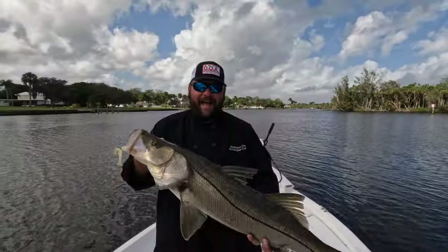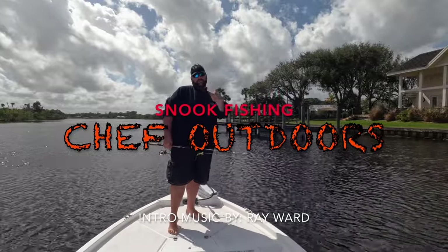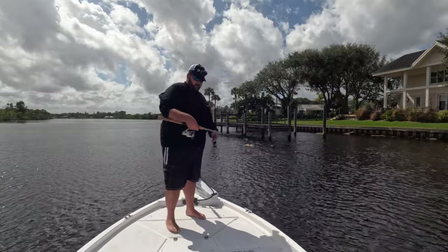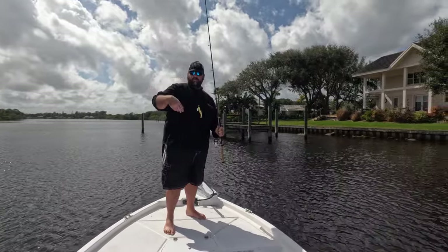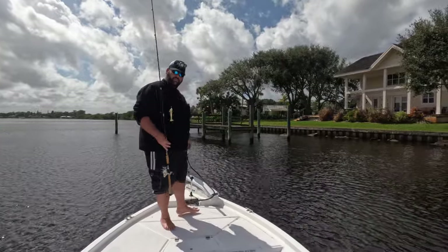What's up y'all - we are snook fishing rivers! Running good nice outgoing current. Got our Yozuri braid on our South Fork rod with our DOA shrimp, heck yeah. We're gonna pitch some of the shoreline and see if we can pull snook off it.